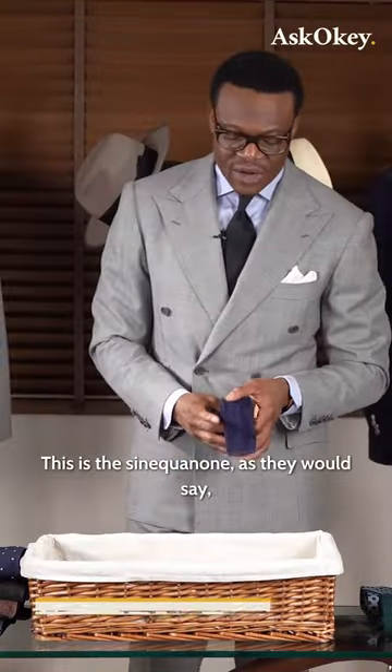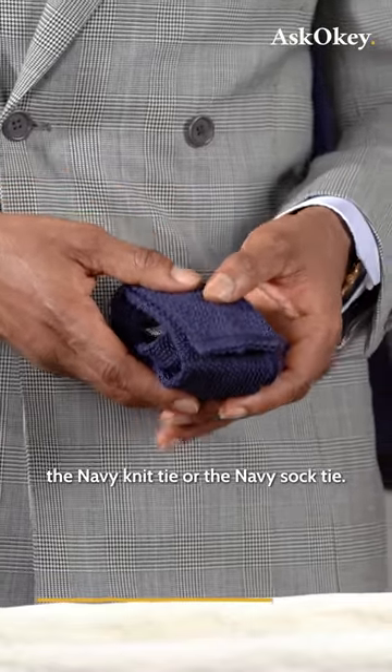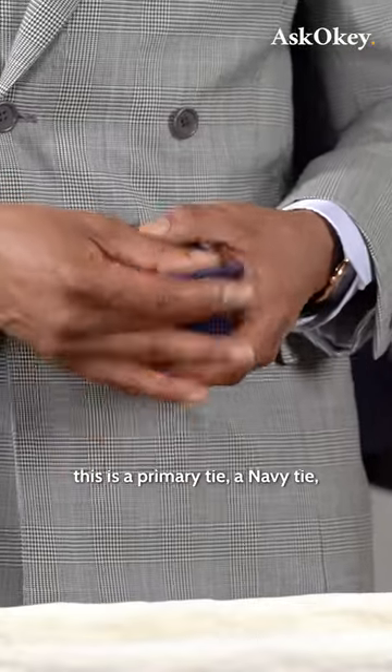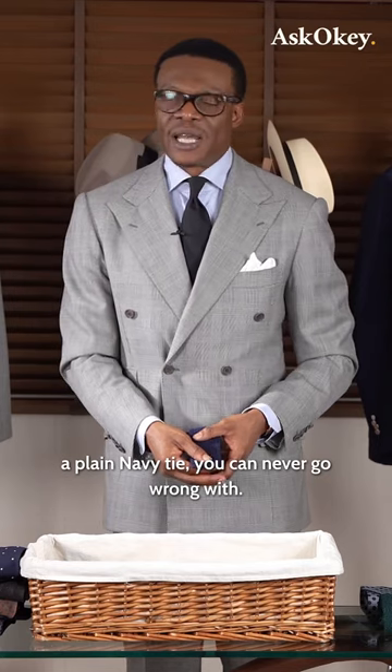This is the sine qua non, as they would say, the navy knit tie, or the navy sock tie. Just like your navy grenadine, this is a primary tie. A navy tie, a plain navy tie, you can never go wrong with.